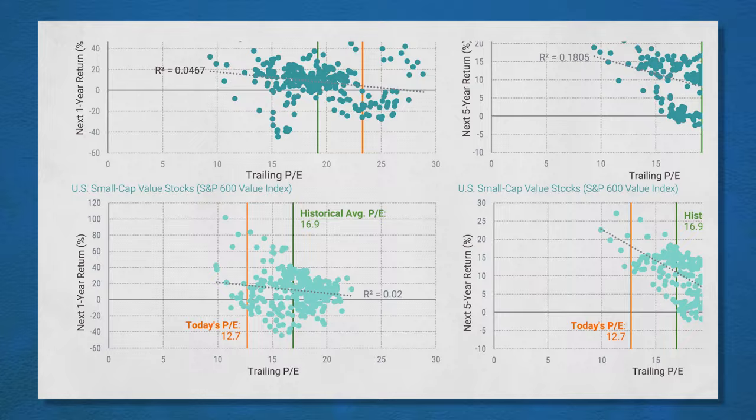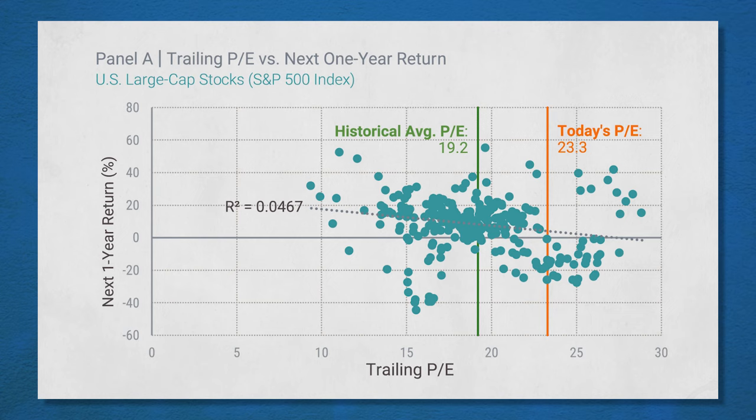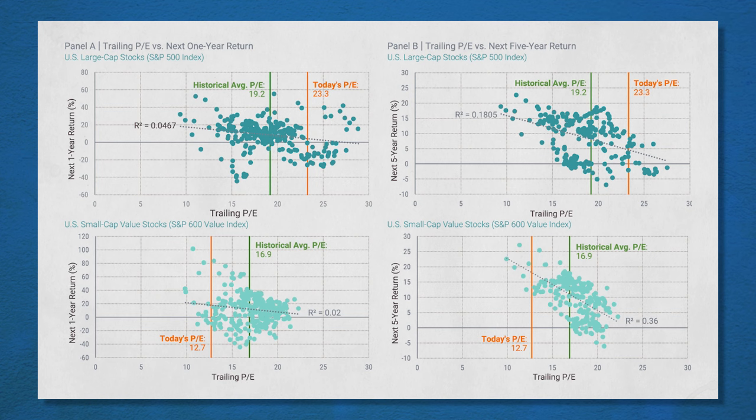Let's move out to five years. Over a five-year time period, these graphs start to shift. Here's the one-year chart for the S&P 500, and here is the five-year chart. Those dots start to shift down and to the right — meaning the more you pay for investments, the lower your future rate of return. Going back to that orange line at about a 23 price-to-earnings, what have the future five-year returns been given history? They're all under 10%. That's not saying the S&P 500 can't do better — it's just saying it hasn't in the past. A lot of those returns are in low territory because we're paying a 20% premium, and getting back to average typically means lower than average rates of return.